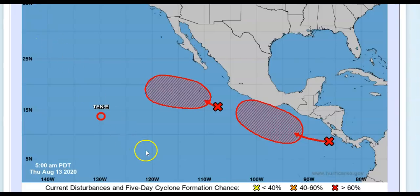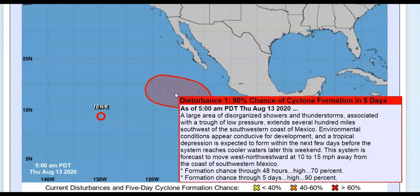In the eastern North Pacific, there is a disturbance — an area of still-disorganized showers and thunderstorms associated with a tropical low pressure system. It extends several hundred miles southwest of the southwestern coast of Mexico. Conditions are conducive for development, and a tropical depression is expected to form within the next few days before the system reaches cooler waters. It is forecast to move west-northwestward at around 10 to 15 miles per hour away from the coast. Formation probability: 70% in two days, 90% through five days.